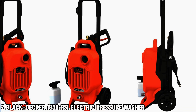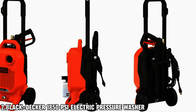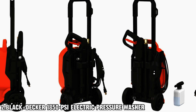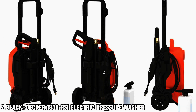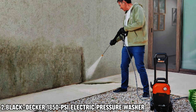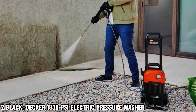Introducing the ultimate outdoor cleaning companion, the 1850 Max PSI Pressure Washer. With its powerful 1.2 GPM flow rate, it's ready to tackle a variety of cleaning tasks, from washing your car to sprucing up your patio furniture. But it's not just about power — it's about convenience too. This pressure washer is designed for simplified organization, featuring integrated storage for the nozzle, hose, and power cord. Plus, cleaning with detergent is a breeze thanks to the included soap bottle.